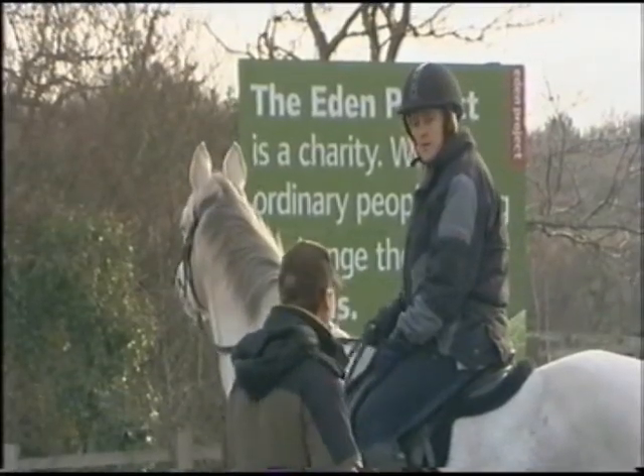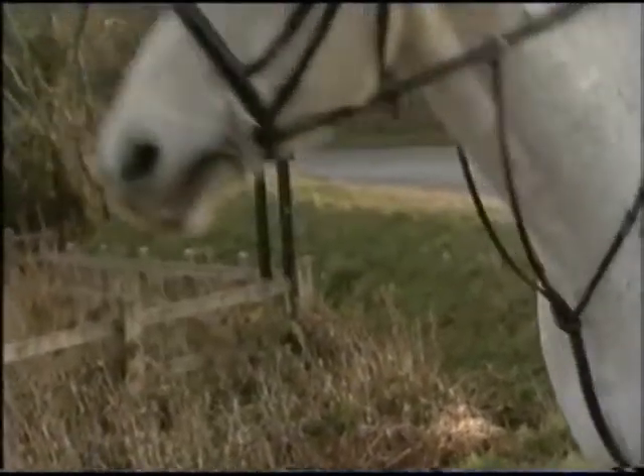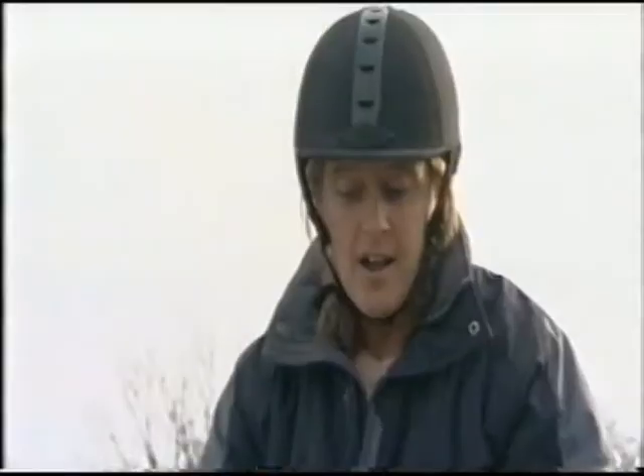And there's concern from some local horse riders that popular bridleways around the site will become no-go areas. When the windmill's up, I don't know what's going to happen. This is just a balloon. I won't be able to use the paths. There's no way I could use them with a propeller going around.